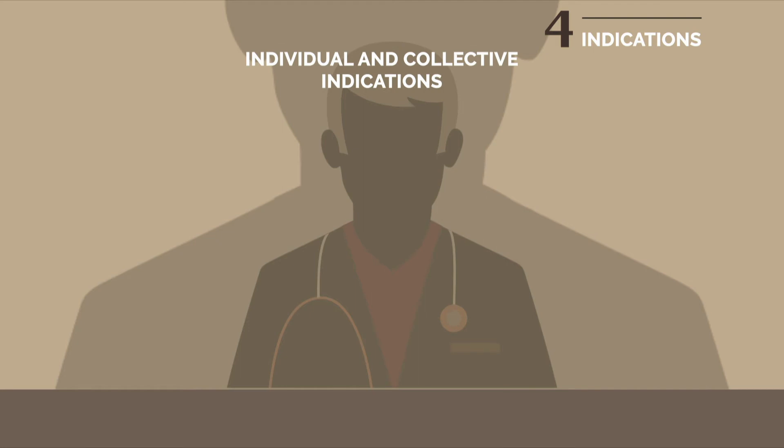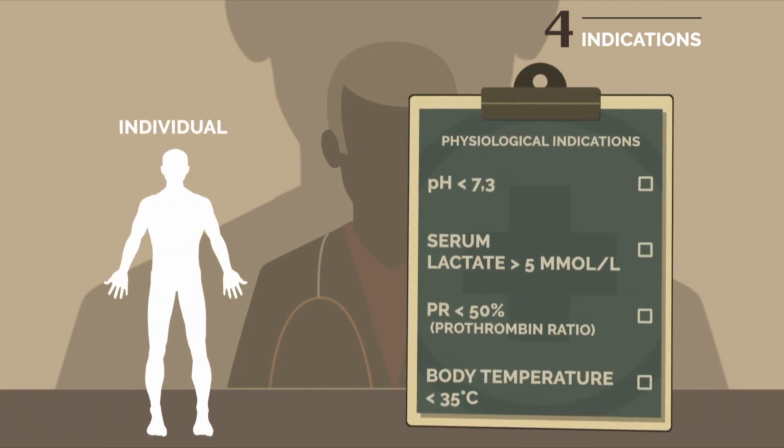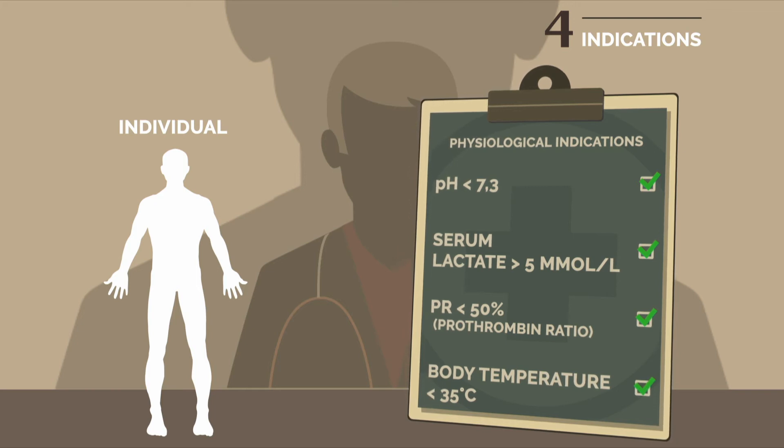Individual indications are, first, physiological: pH lower than 7.3, serum lactate higher than 5 millimole per litre, prothrombin rate lower than 50%, and body temperature below 35 degrees Celsius.